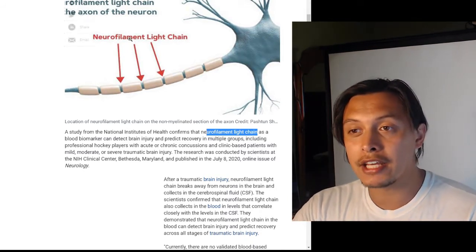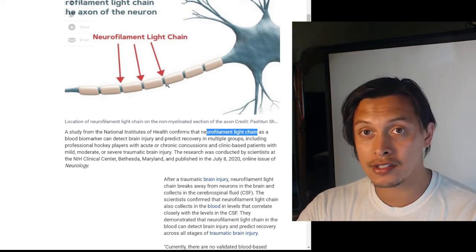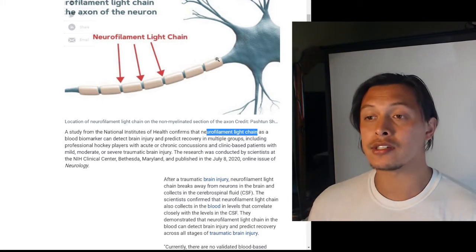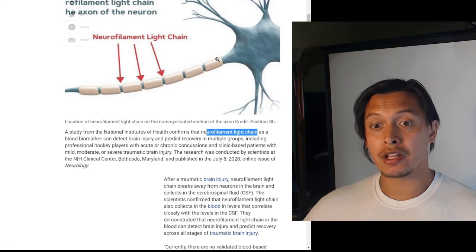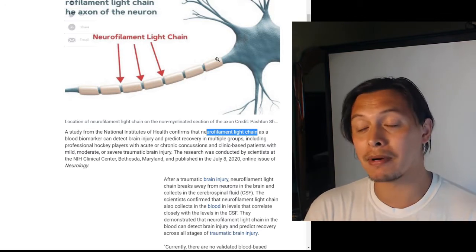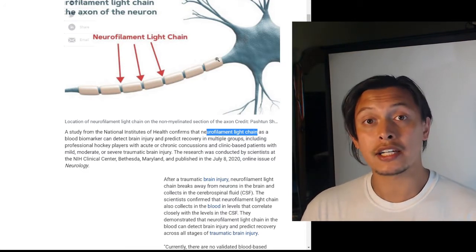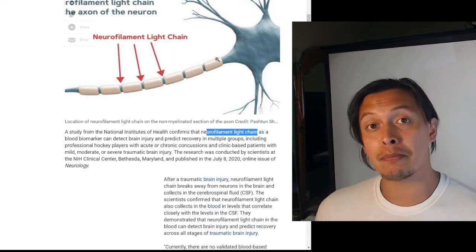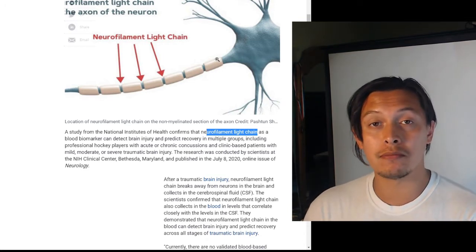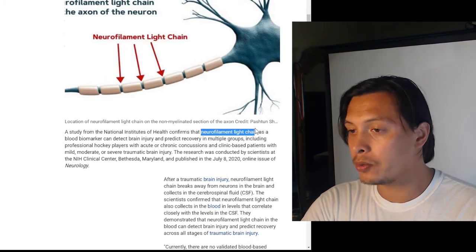Neurofilament light chain proteins are found on the axon — the long part of the nerve cell. Normally they exist on those axons, but if there is damage to the neurons, the neurofilament light chain will come off along with other proteins that degrade. As it falls off the neuron, it collects in the cerebrospinal fluid, and if you take a CSF sample and find neurofilament light chain, this tells you that there is some nerve death somewhere in the body.